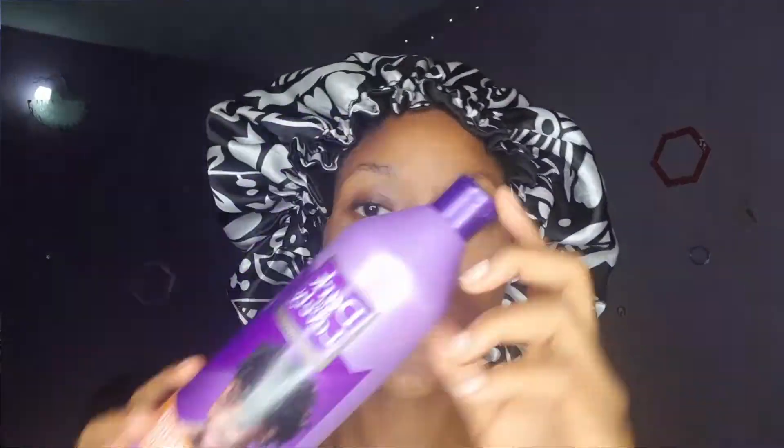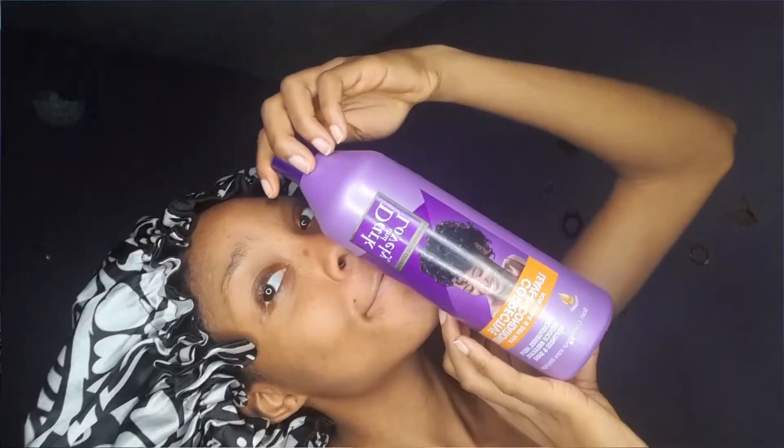Number three: have you tried Dark and Lovely? I just recently started using it and I really love it. If you try it, tell me what you think in the comments below. And if you have thin hair or low porosity hair, tell me what you think about these products.